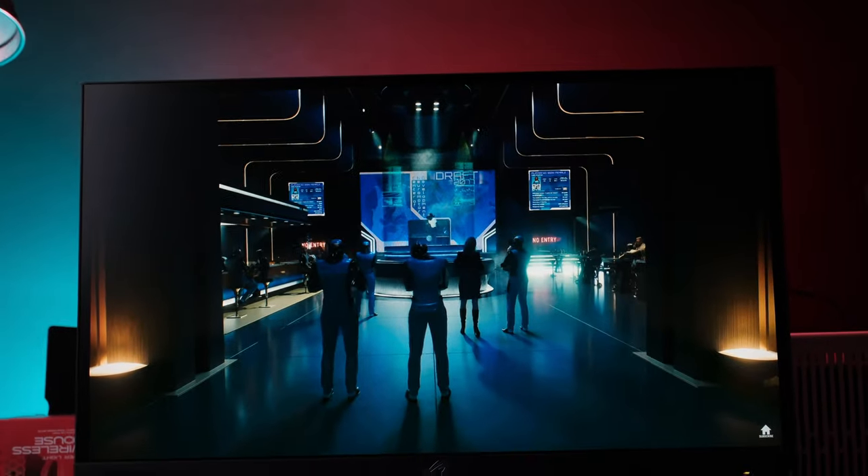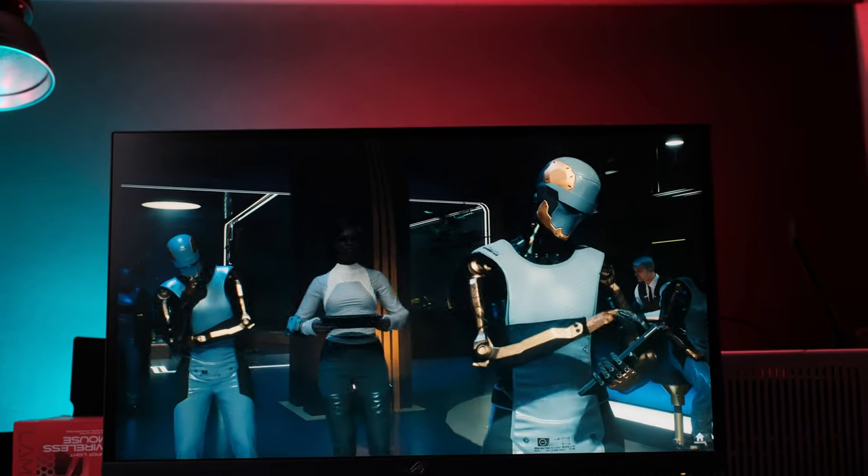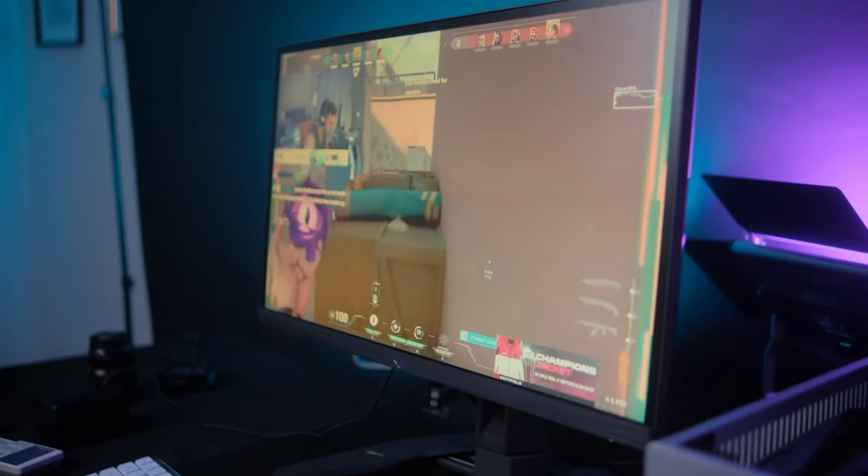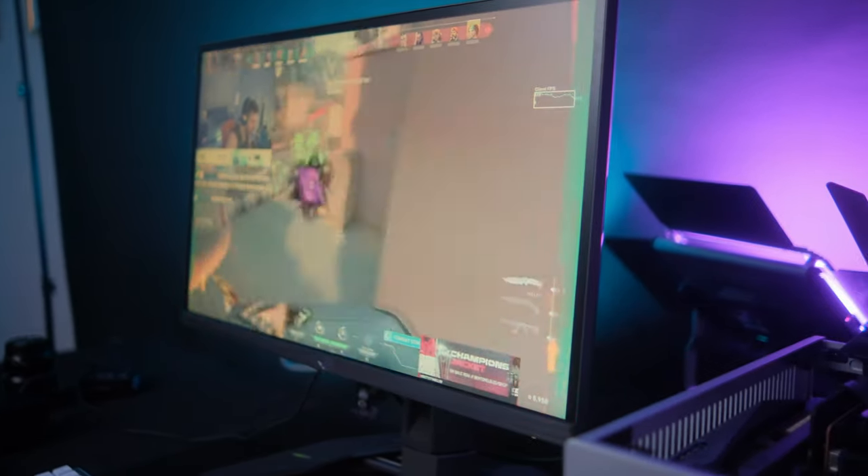This is the fastest gaming monitor in the world, the ASUS ROG PG248QP, and it's really good but it has one deal breaker that makes it not a good choice for a small select group of gamers. To find out what that deal breaker is I'm going to tell you in a bit, but let's start off with the other aspects of this monitor first, starting with the design.